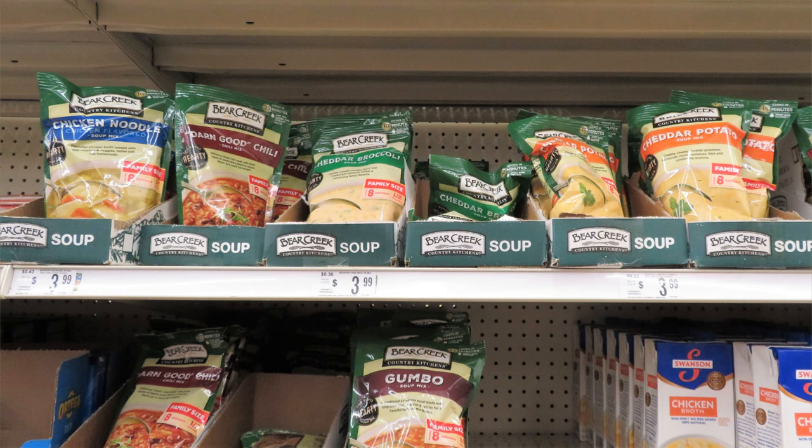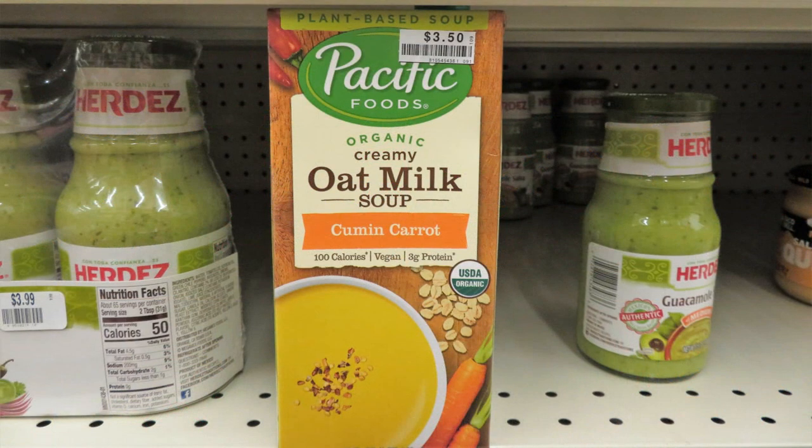I made a video on how to add to Bear Creek soups to make them bigger, better, more delicious meals — I'll put a link to that video. They also had plant-based soup: Pacific Foods creamy oat milk soup in cumin carrot flavor, which is vegan and USDA certified organic.